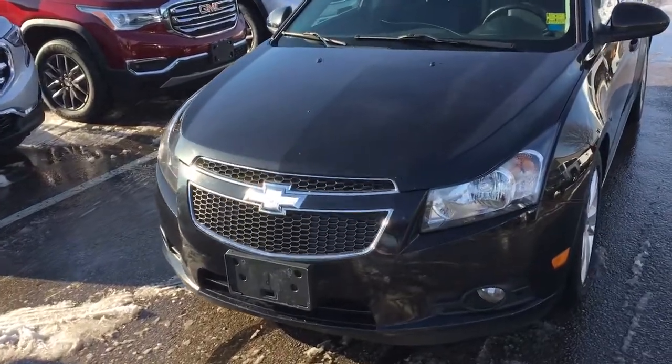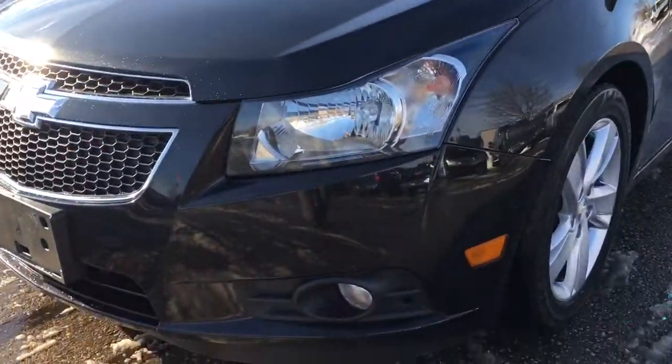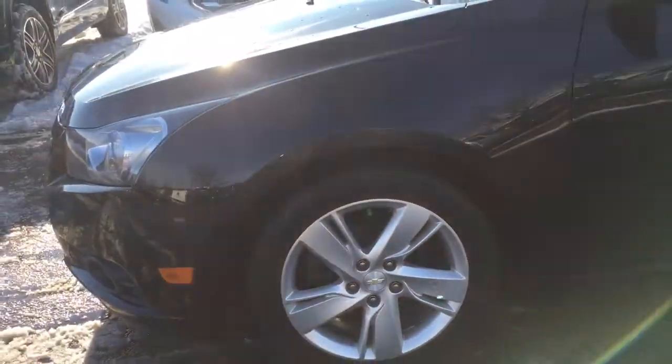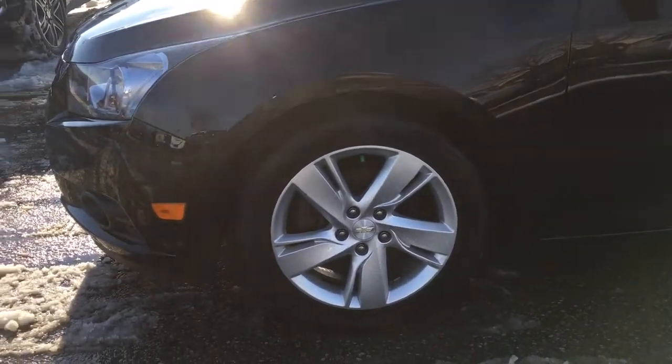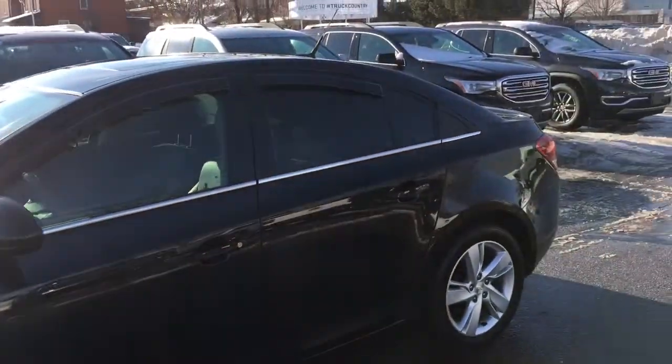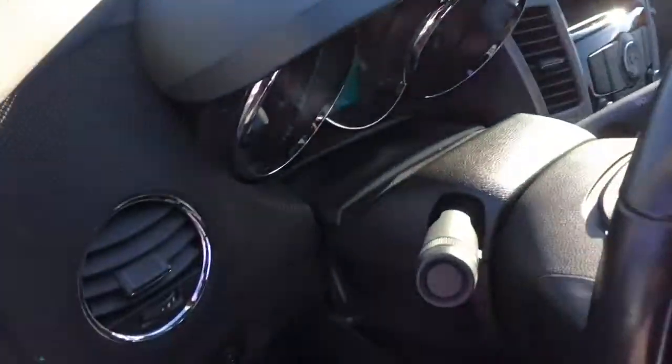Now we're going to take a look around the car. Up at the front, we have fog lights, and some really cool wheels on this one — these are 17s. Here's a look at the side of the vehicle, very nice. I'm just going to grab the key fob so we can open up the trunk.